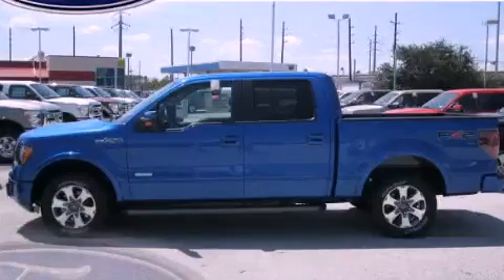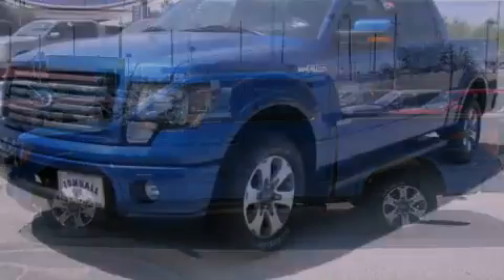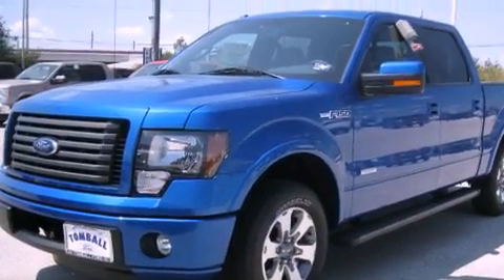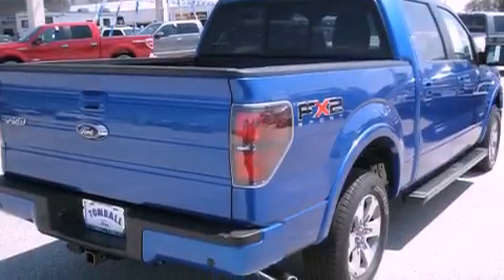This is a brand new 2011 Ford F-150. Strong, durable, and dependable. It has a 3.5 liter 6-cylinder engine and an automatic transmission.